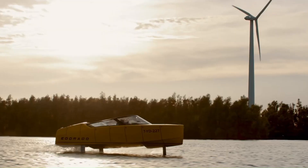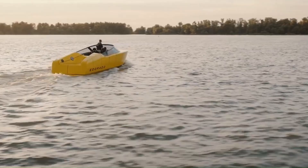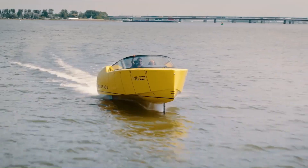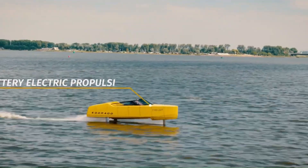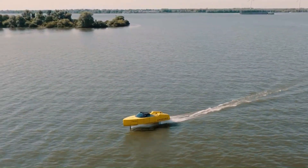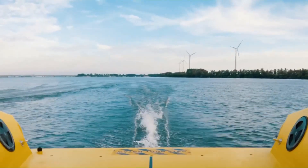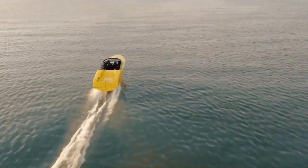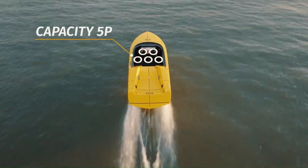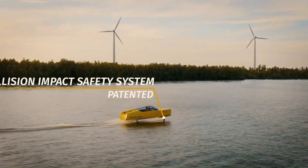The E-Torado 8S is a cutting-edge electric hydrofoil boat designed for luxury and performance. Measuring 27.5 feet in length, this sleek vessel features a carbon fiber hull and fully retractable hydrofoils, allowing it to glide above the water at speeds up to 38 knots (70 km/h). Powered by an 80-kilowatt-hour battery pack, the 8S offers a range of 40 nautical miles (74 kilometers) per charge. Its advanced automatic control system adjusts the foil angles 100 times per second for optimal performance and safety. The boat also boasts high-tech amenities like three 15-inch touchscreens, integrated mood lighting, and a Bluetooth sound system, making it a perfect blend of innovation and elegance.